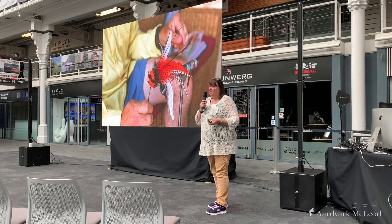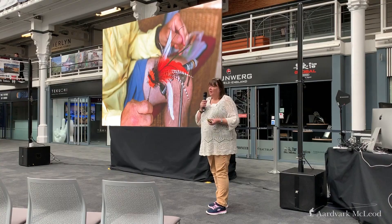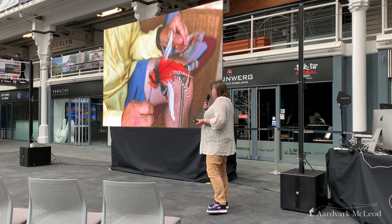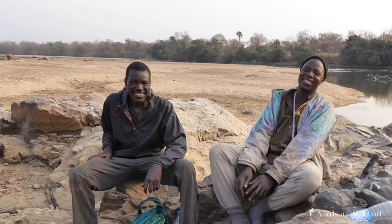In terms of flies, again we didn't really know what to take, what to tie, what was going to work and what wasn't. But this little beastie was an absolute killer. Whether it was orange and black or yellow and black, it caught no end of fish.